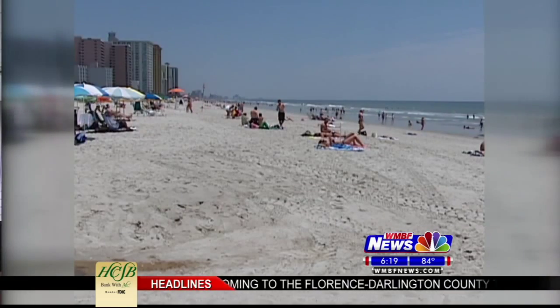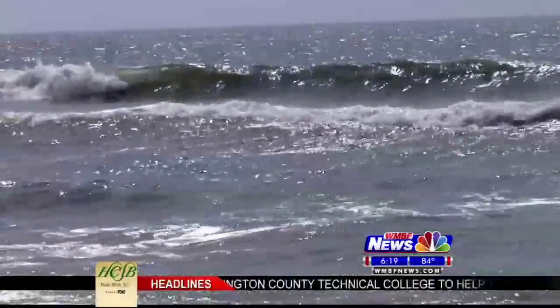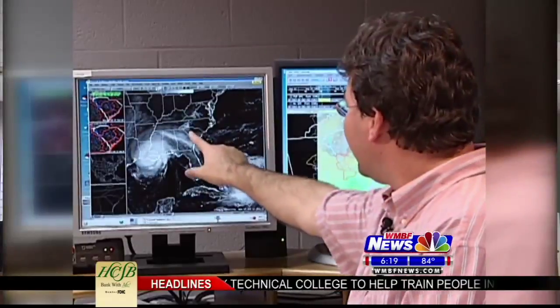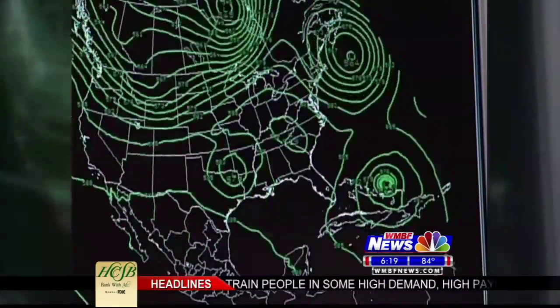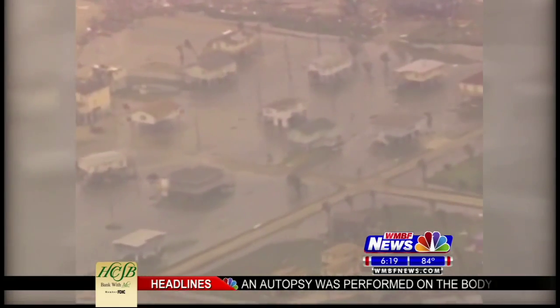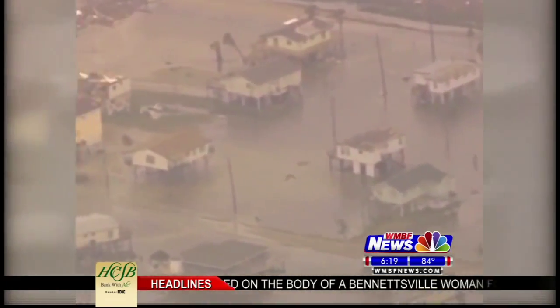The bathymetry — in other words, the seafloor underneath the ocean as it comes up to your beach — plays a role in it. The size of the hurricane plays a role in it. The direction it's approaching the coast plays a role in the surge, whereas maximum wind, which is the Saffir-Simpson scale, 100 miles an hour is 100 miles an hour no matter how it comes at you. So the makeup of the coastline plays a big role in how much damage a hurricane could create along the Carolina coast.